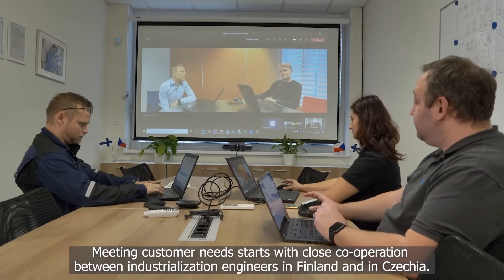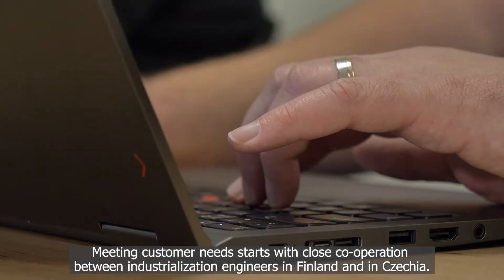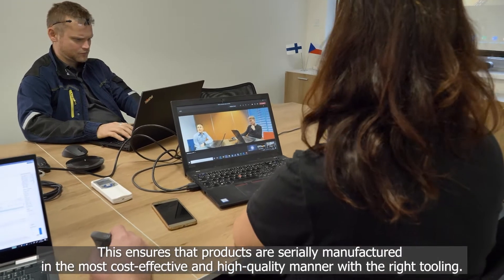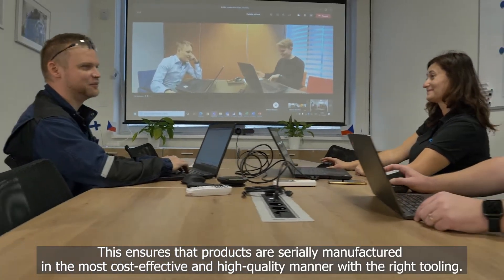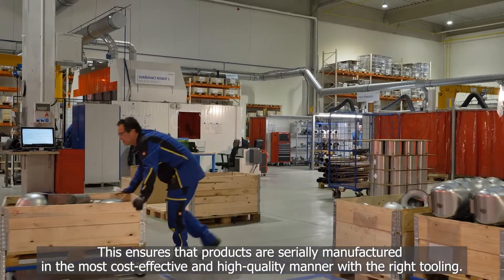Meeting customer needs starts with close cooperation between industrialization engineers in Finland and in Czechia. This ensures that products are serially manufactured in the most cost-effective and high-quality manner with the right tooling.